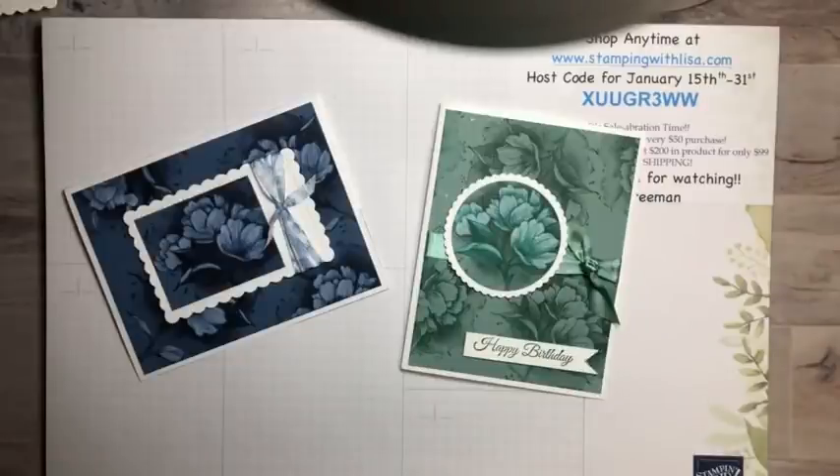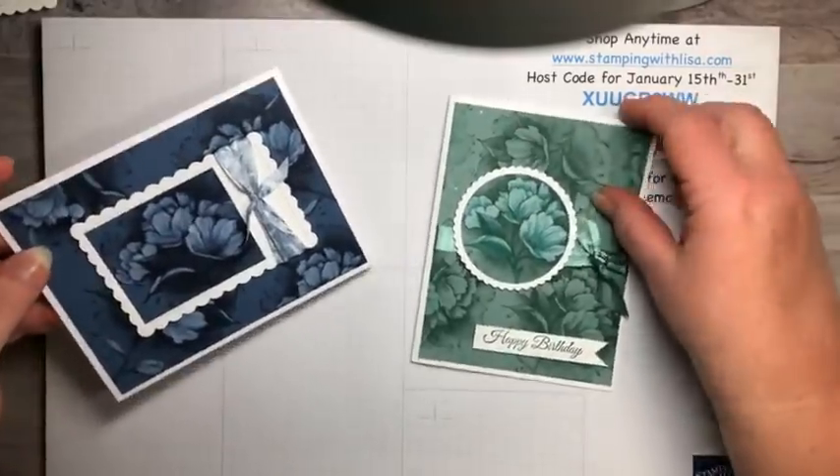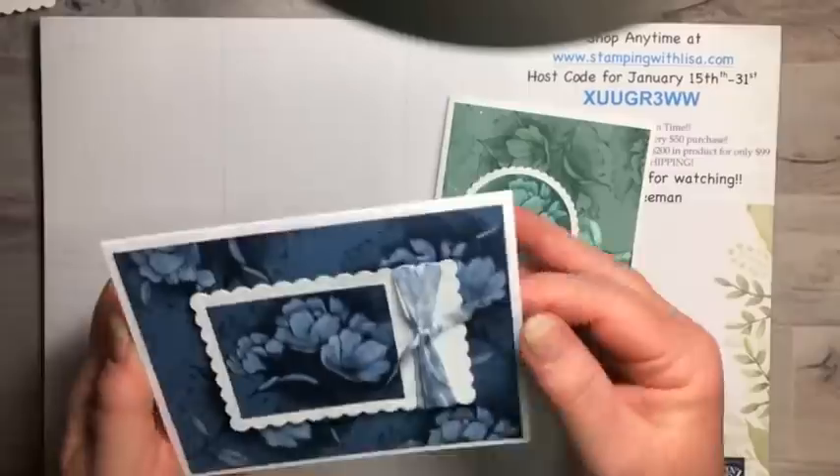Well, hello everybody and happy Saturday! This is Lisa Freeman from stampingwithlisa.com and I'm coming to you live on Facebook. It is Saturday, January 15th — I don't know why I always forget the date — and I've got a gorgeous card for you tonight.